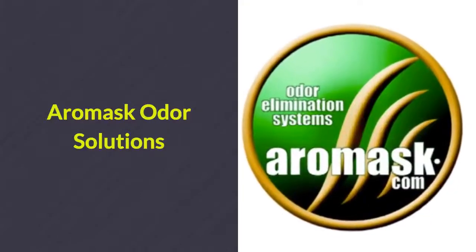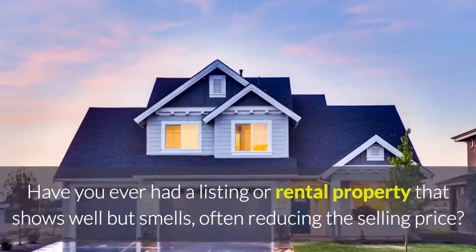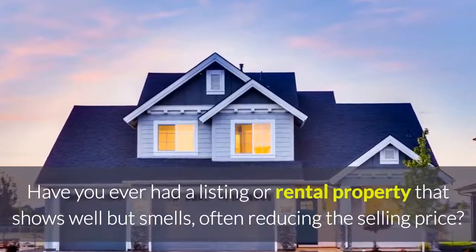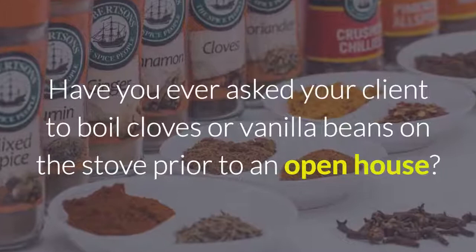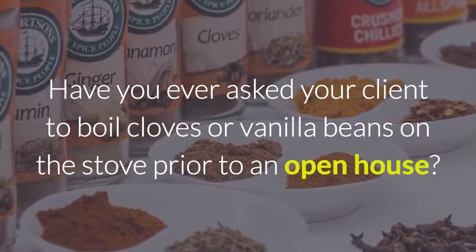Aeromask odor solutions for the real estate industry. Have you ever had a listing or rental property that shows well but quite frankly smells, often reducing the selling price? Have you ever asked your client to boil cloves or vanilla beans on the stove prior to an open house?